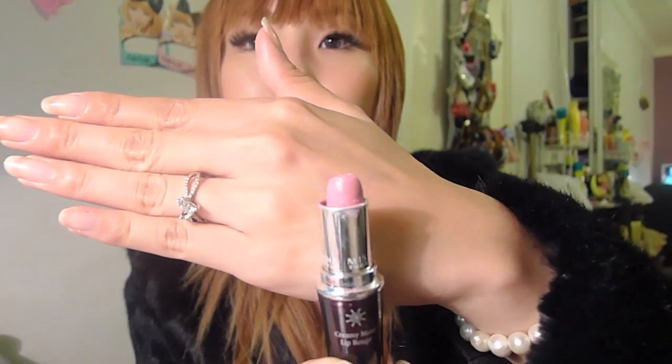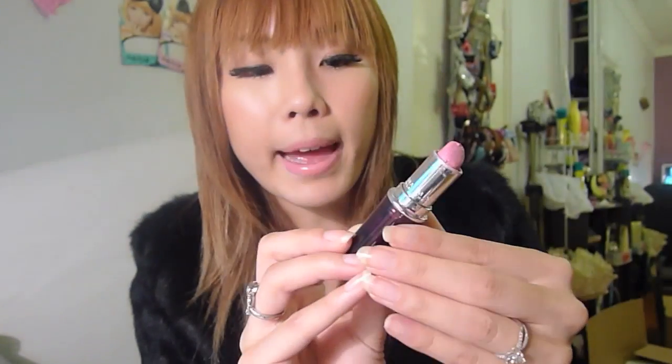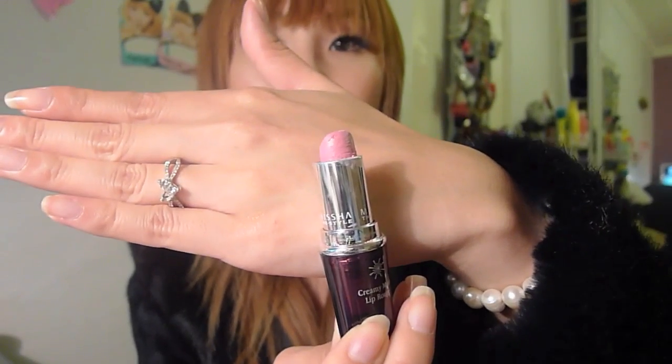My next favourite is one from Misha — it's the Creamy Matte Lip Rouge line in VL01. A lot of people say this is very comparable to MAC's Knob lipstick, which I don't own but have swatched many times. From what I can see it's quite similar. The Misha Creamy Matte Lip Rouge in VL01 is a really nice wearable pink, and it's got a bit of a purple undertone to it as well.